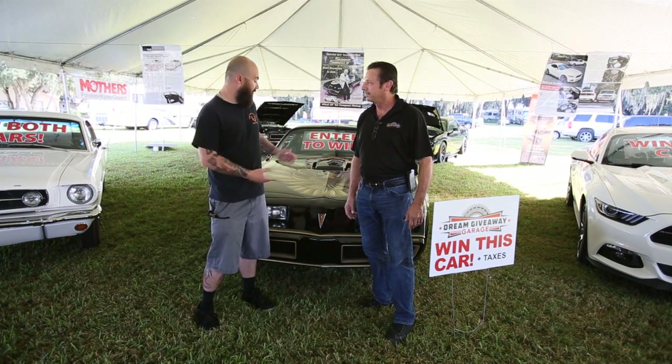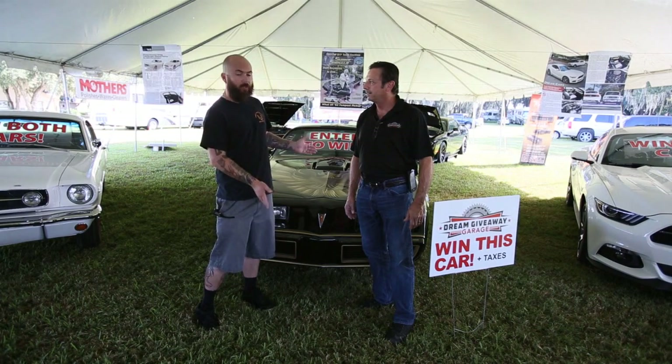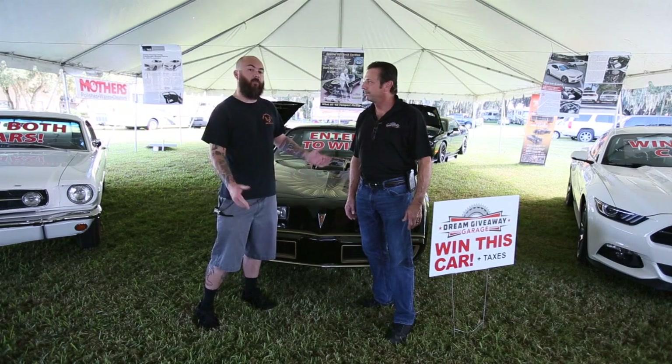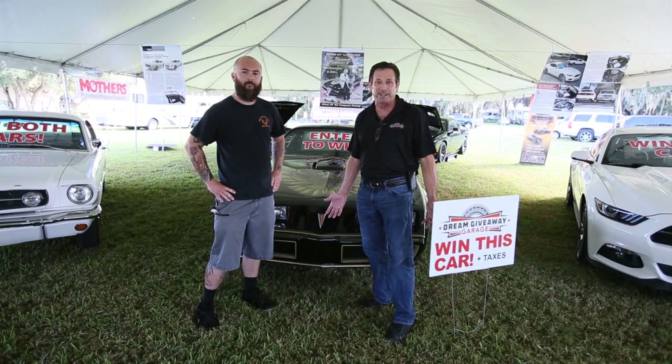Well, I drove and found it. It's absolutely gorgeous. It's a 1979 Special Edition — it's a Y84 WS6 403 car. It's absolutely gorgeous and I would love to own it myself. Well, you can own it and so can you guys. All you have to do is enter the Bandit Dream Giveaway.